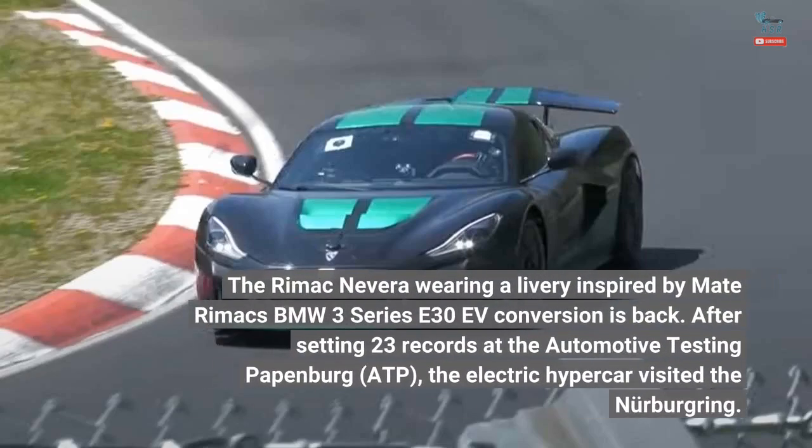The Rimac Nevera, wearing a livery inspired by Mate Rimac's BMW 3 Series E30 EV conversion, is back. After setting 23 records at the Automotive Testing Papenburg (ATP), the electric hypercar visited the Nürburgring.